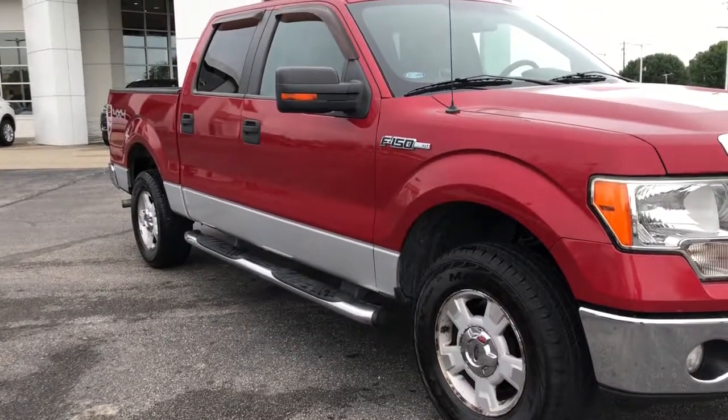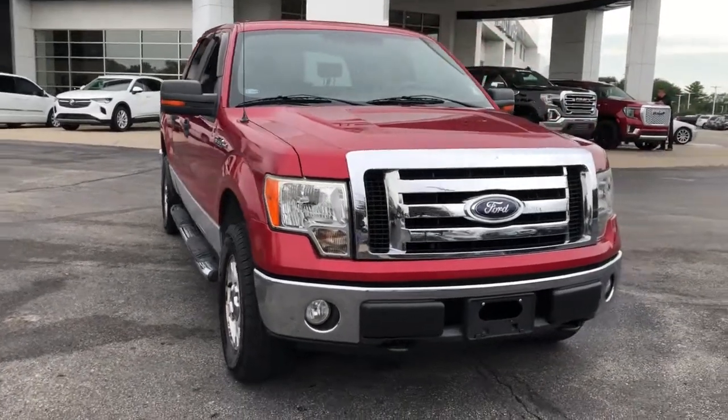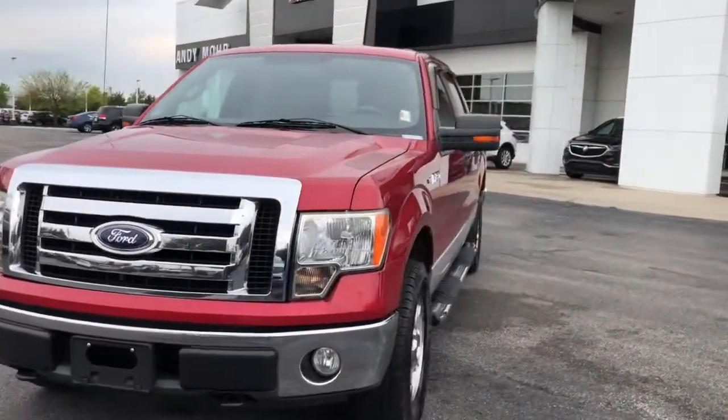You will be amazed by this 2009 Ford F-150. With less than 150,000 miles on the odometer, this vehicle provides excellent value.